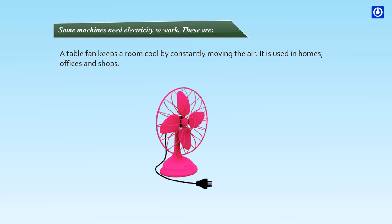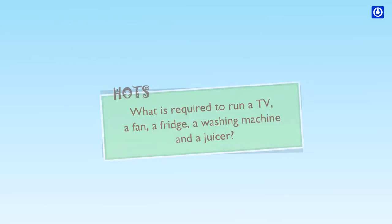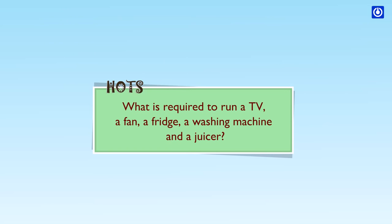The table fan is used in homes, offices and shops. What is required to turn on a TV, a fan, a fridge, a washing machine and a juicer?